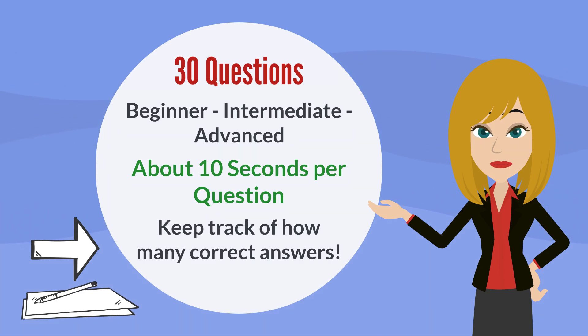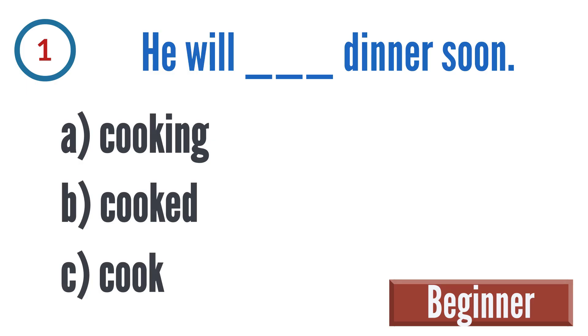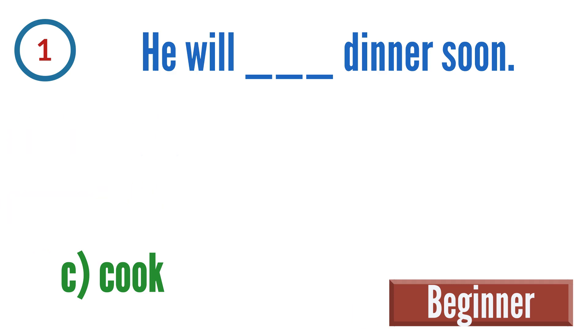Question 1: He will blank dinner soon. A: cooking, B: be cooked, C: cook. The correct answer is C: cook.